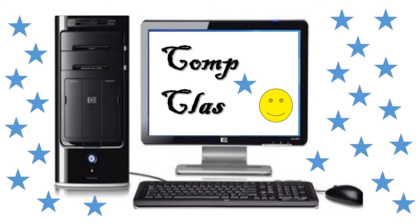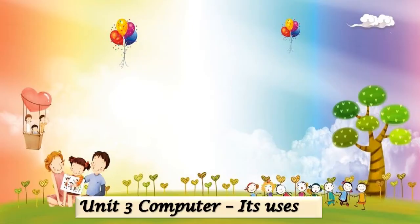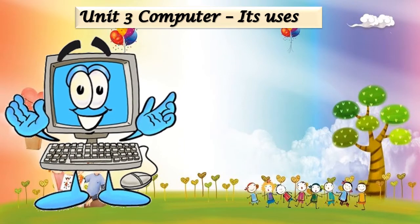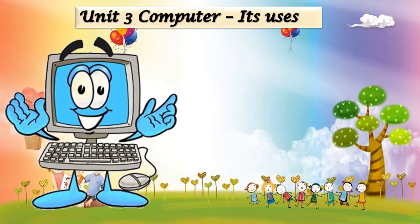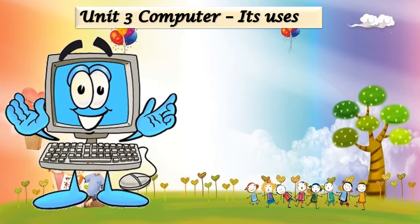Hello kids, welcome back to our online classes of computer. Today we will see Unit Number 3 - Computer, its uses. I am going to tell you how wonderful a computer is. You all will have a question: what makes a computer wonderful?